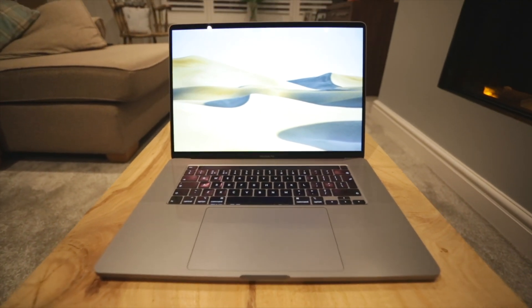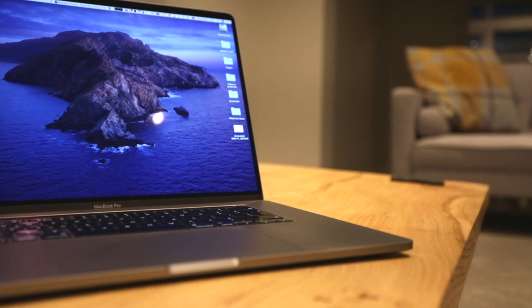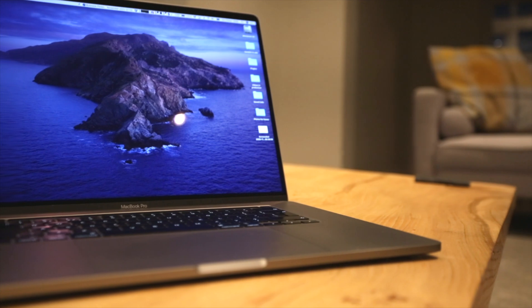This is my beloved 16-inch MacBook Pro. I got it back in 2019 — I was one of the first people to grab it — and I genuinely love this laptop. It's run everything in my business, from managing this channel to producing video content, audio content, everything. It's just an absolute beast. I've never pushed it to its full potential at all. I'll leave a link to my long-term review if you're thinking about that machine.